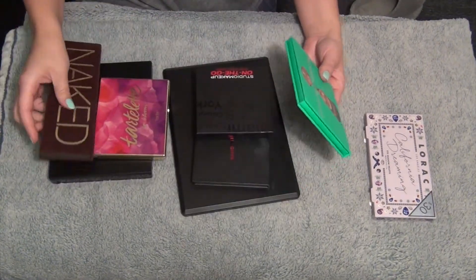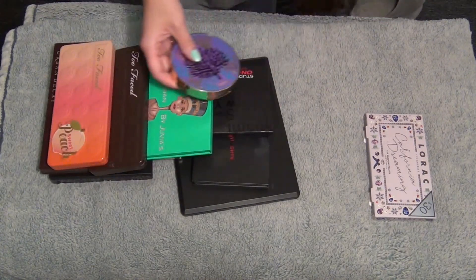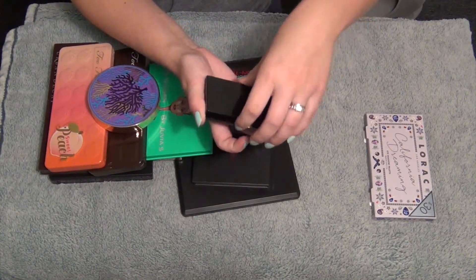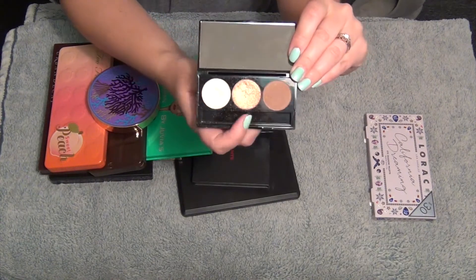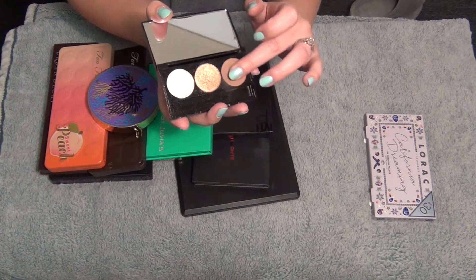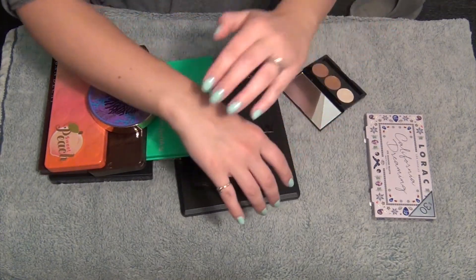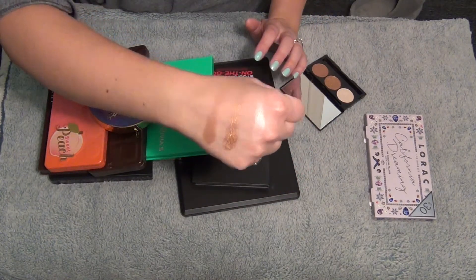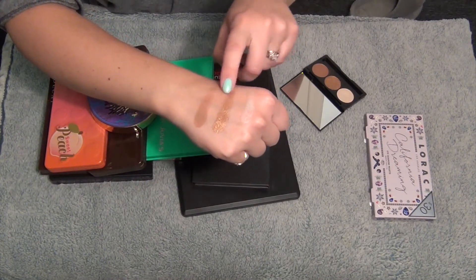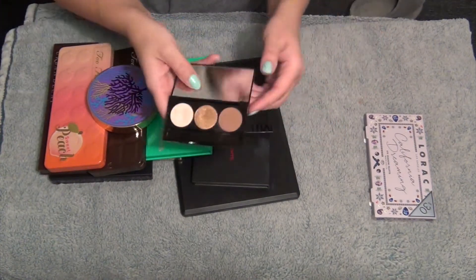This is an IBY Beauty palette - it's like a mini trio palette. I threw the little brush away because it was terrible, but this palette is really amazing. I actually bring this with me when I don't want to do a full eye look but want some really nice shadows. I put this one all through the crease, this one or this one on the lid, and this one's always my inner corner. Beautiful palette - definitely keeping it, such a good travel size.